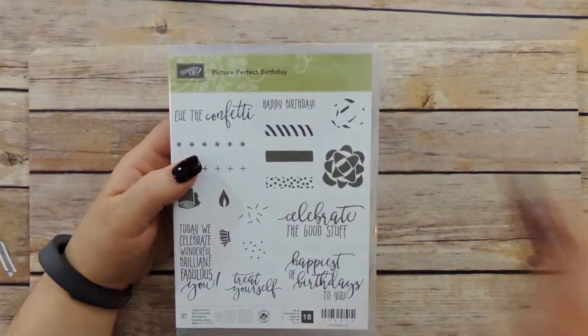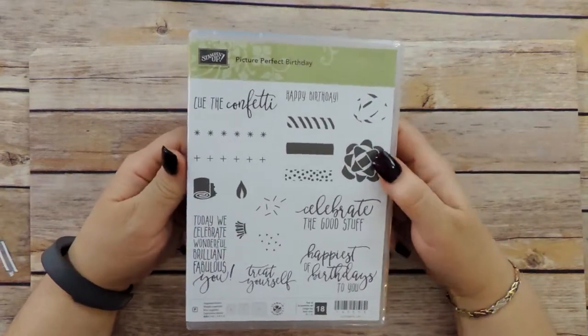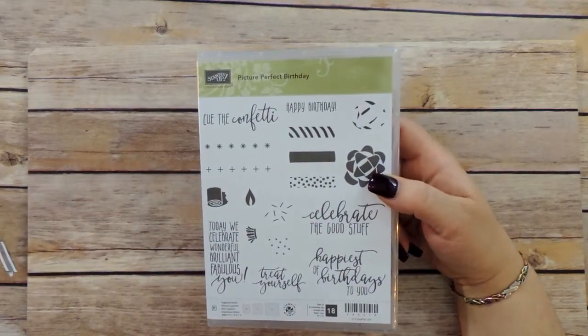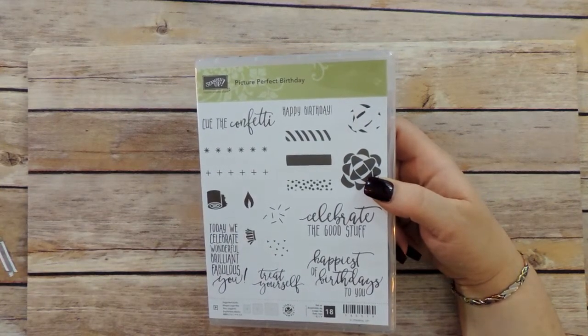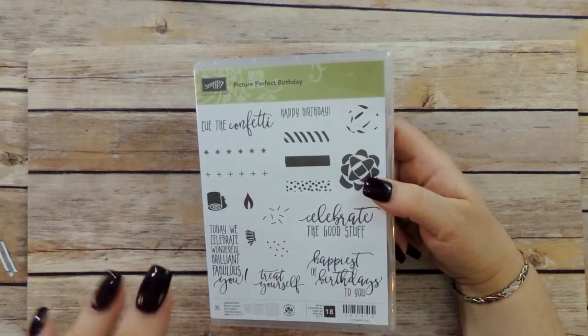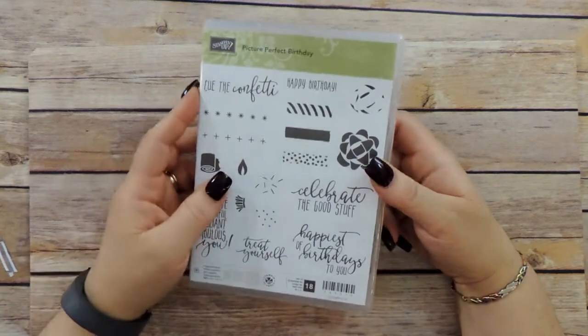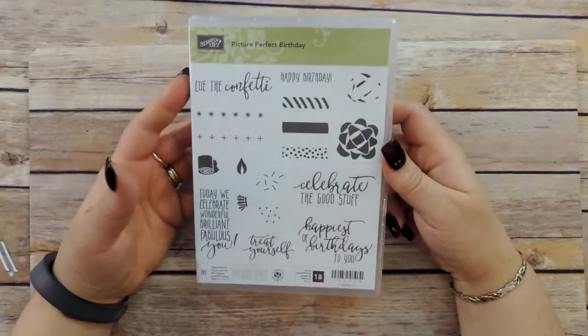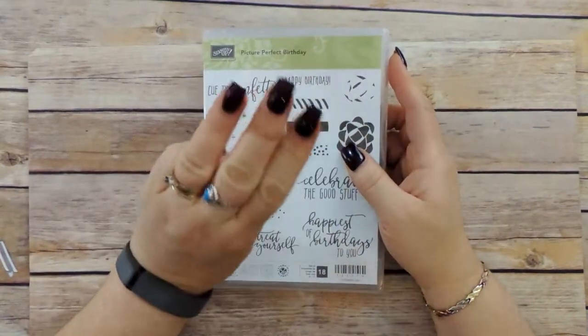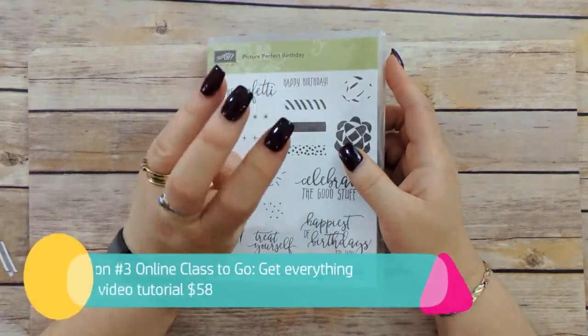You can register for the class through my Eventbrite link, which is right on Facebook. It's also in my email. If you're not on my mailing list, you can go on Facebook and find the link, and I'll also have the link right underneath this video description so you can easily join my mailing list and get the links to register for the class.